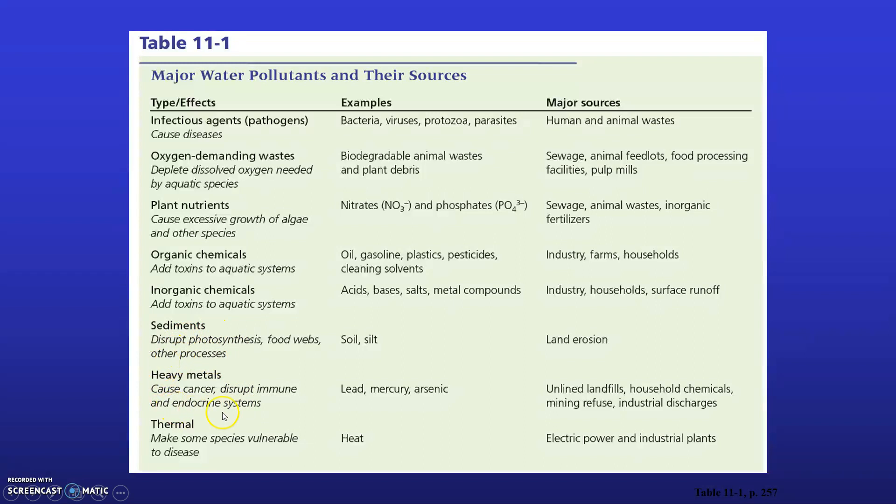Heavy metals can disrupt immune systems, endocrine systems, and impact the neurological system. Heavy metals include lead, mercury, arsenic, and chromium. These metals can be released into the environment from industrial discharges, coal-burning power plants, mining, old unlined landfills, and household hazardous waste. Thermal pollution can also occur, making some species vulnerable to disease, and comes from electric power plants and industrial facilities including nuclear power plants, which discharge water at a higher temperature than the receiving water body.